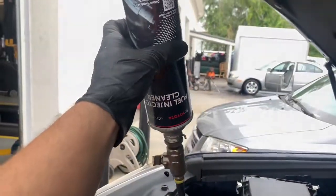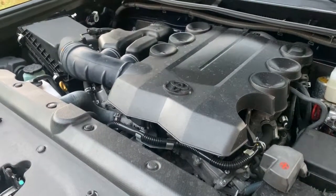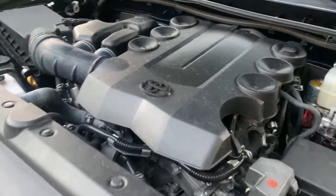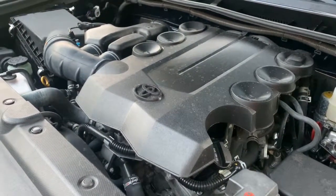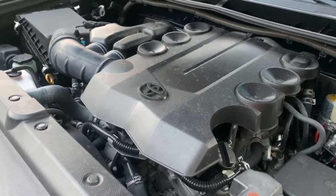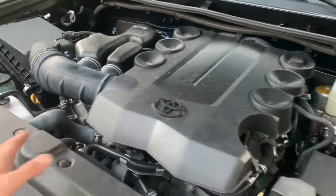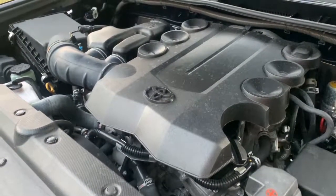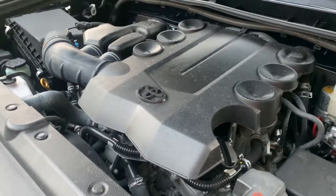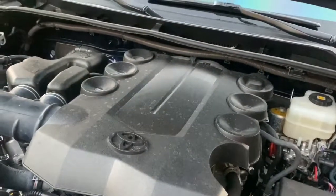We have done the induction service and the injector service. Let me take a quick minute to recap everything. The induction service consisted of a fuel tank additive and the larger bottle — an alcohol mix, which is BG's proprietary blend — that was sucked through the intake as the induction service. That is good at cleaning the throttle body, cleaning the inside of the intake runners, the back of the intake valves on a sequential fuel injected vehicle, and the combustion chamber.